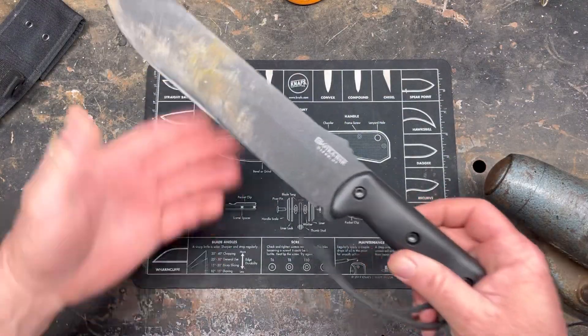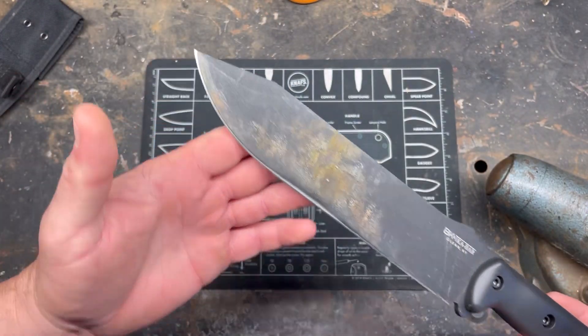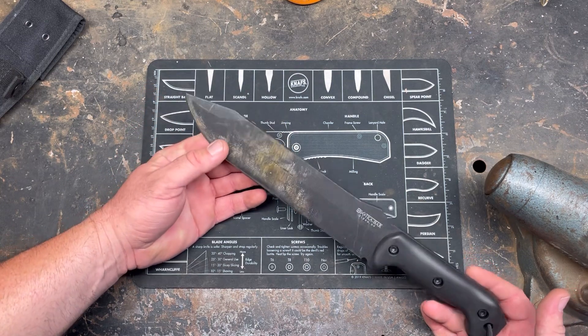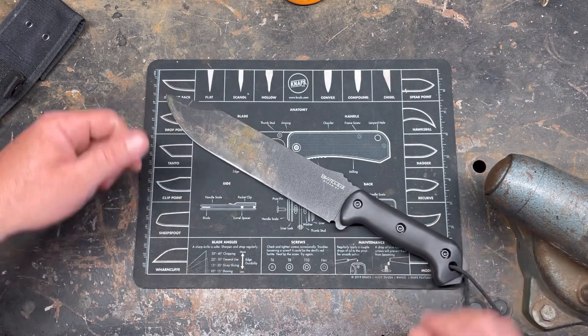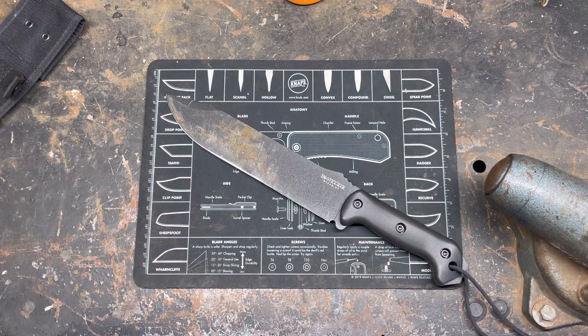If you made it this far — she did alright. I'm not super impressed with it, you know, it did about as good as a knife this size should do. I brought the Junglas with me and was going to do some side-by-side comparisons, but honestly I was having too much fun just hanging out with the fam and chopping some things. Thanks for watching.